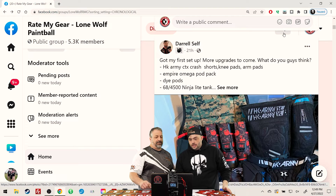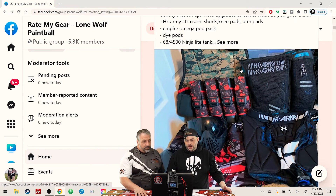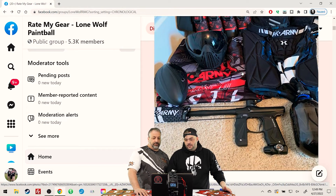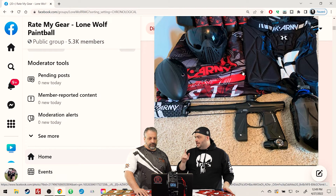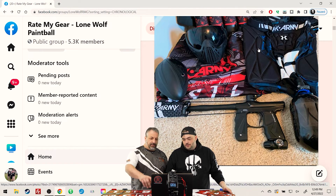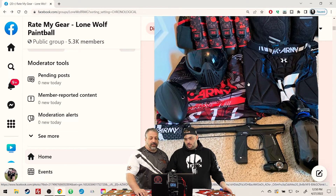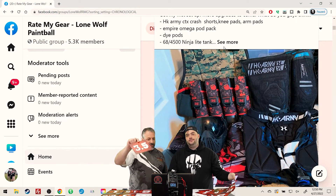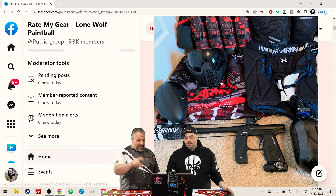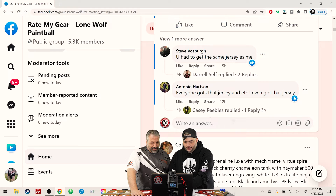Daryl Self — looking at more upgrades to come. CTS crash knee pads, Omega pod pack. He's got himself a mini — that tank of a gun that flies off the shelf. Mini Mondays crew! It's Wednesday today but this is the only photo you got, plus a Samurai Colab pack. 3.5 from me and 3.5 from me as well. You get a 7.